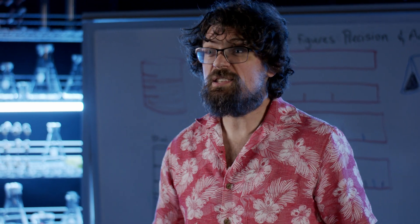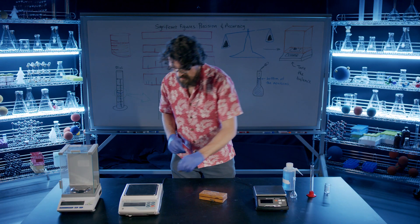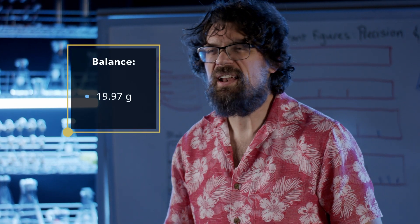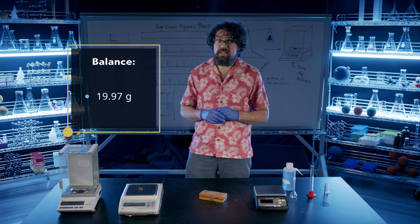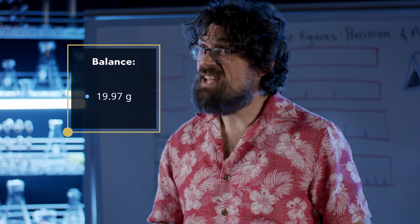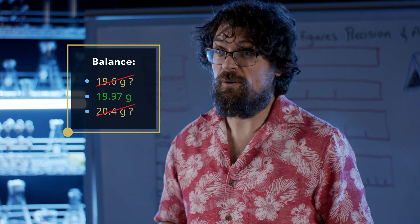Now let's weigh this standard using a two-decimal place balance. It says that the mass is 19.97 grams. This is more precise because it gives the mass to four significant figures. We can tell that it is not 19.6 or 20.4 grams.